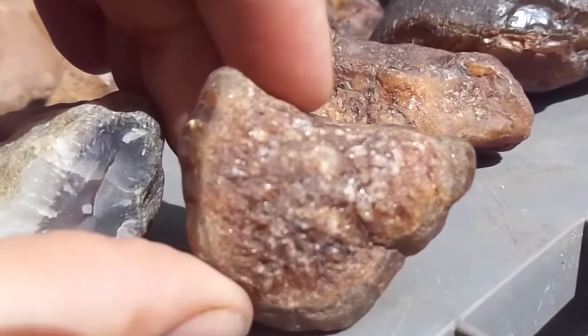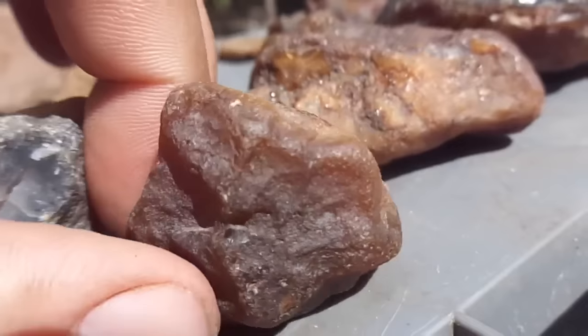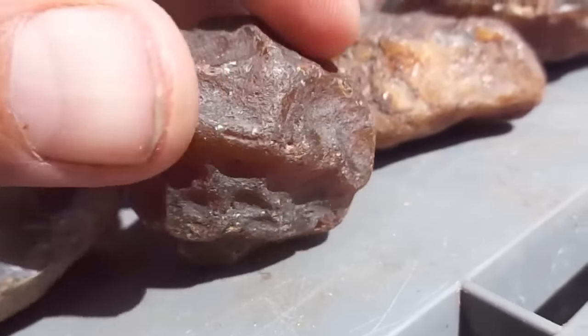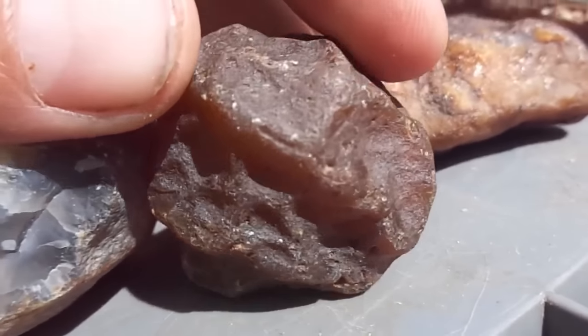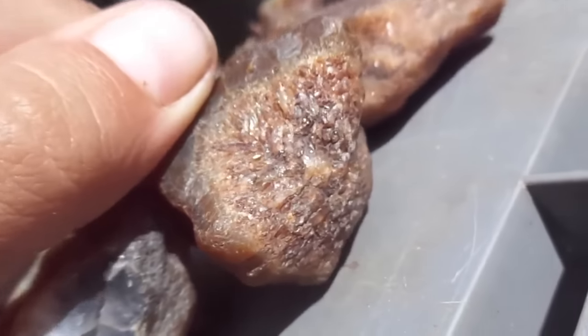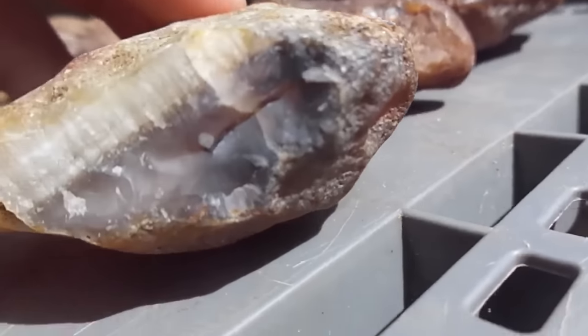That first picture was from the museum here in town, and these are from the backyard — close to the house, more than the backyard. I've already gone over the sand rocks by the river, and I've got a good idea how they form now, but that's for another video. This is the geodes.